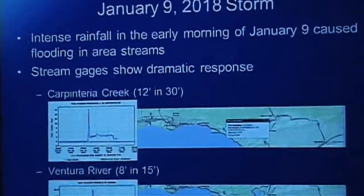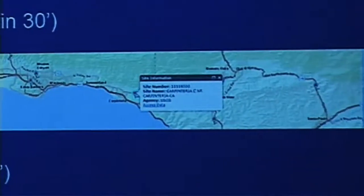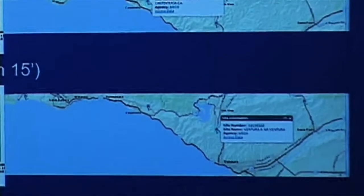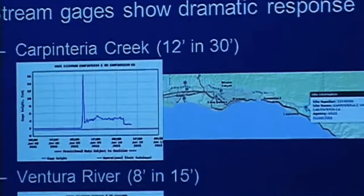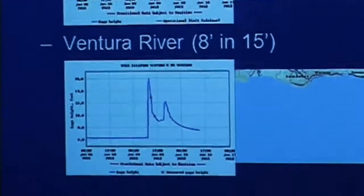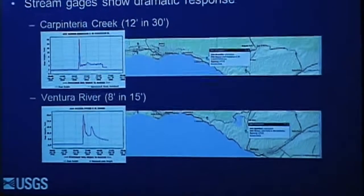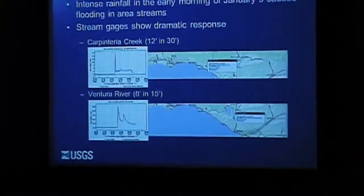There weren't a lot of stream gauges in the area to monitor. Carpinteria Creek is most central in the impacted area — it came up 12 feet in 30 minutes. Ventura River, which is well inland, came up 8 feet in 15 minutes. There was also a gauge further up in the watershed in the Topa Topa area that came up pretty rapidly. Obviously a lot of water coming down very fast.